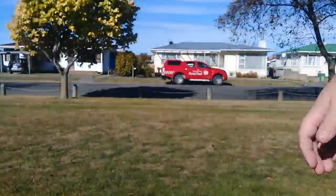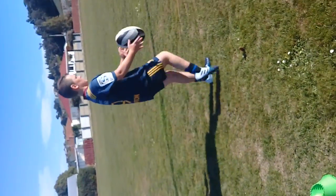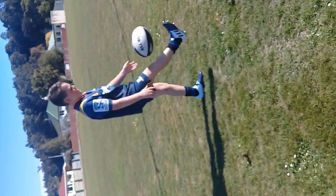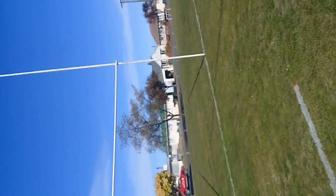Yo! So guys, I'm quite a good kicker — I'm like the kicker in my team. I'll start. Okay so Tyler's gonna be recording. It's recording. He's going first at set seven meters, doing the drop kick over.